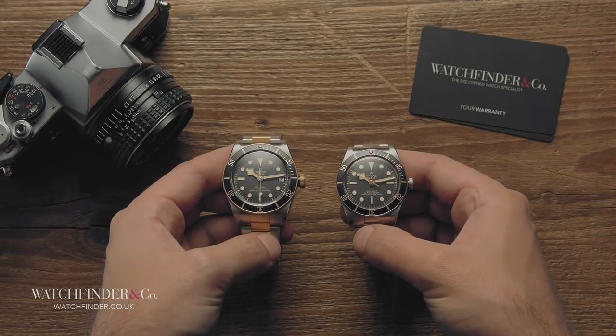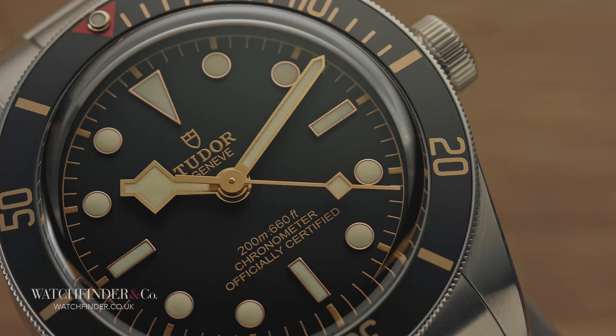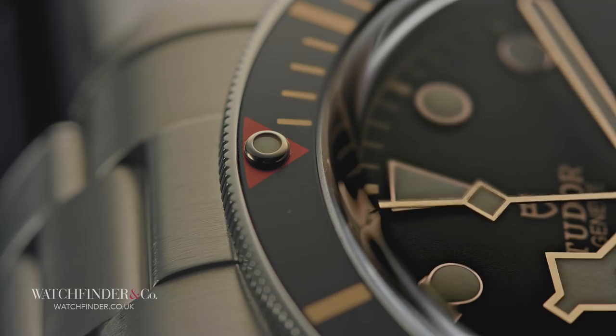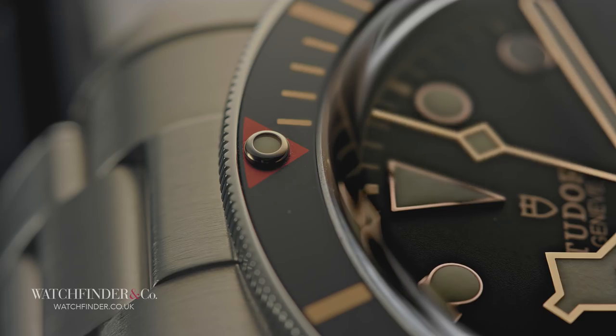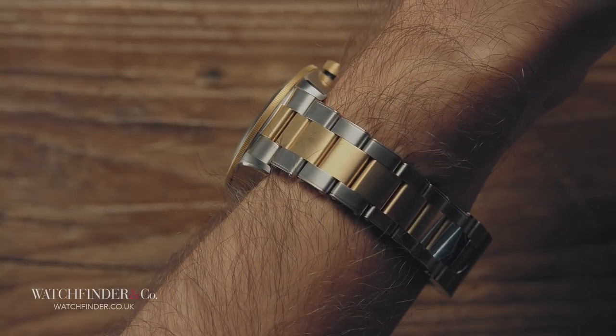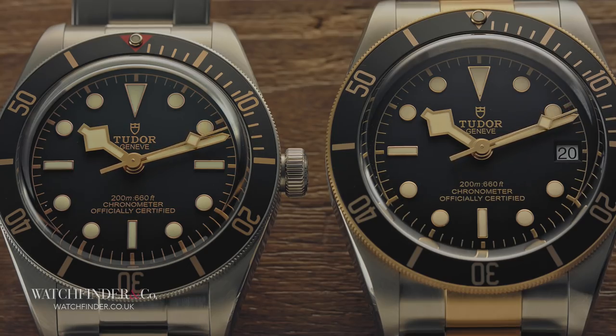Unlike Tudor's typical naming convention, 58 thankfully doesn't correlate to the case size — imagine that — rather the era of the model it takes inspiration from. You'll see a red bezel triangle and gilt details, but they're not really what we're here for. It's the diminutive size of the 58 that piqued interest. Considering the size watches were in the 50s, it's no wonder that the 39mm diameter, 11.9mm thick 58 seems to wear its styling with more ease than its bigger brother.